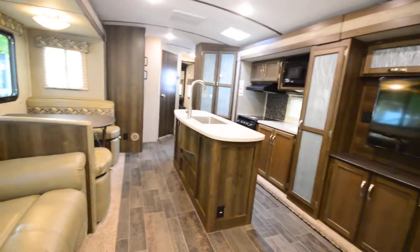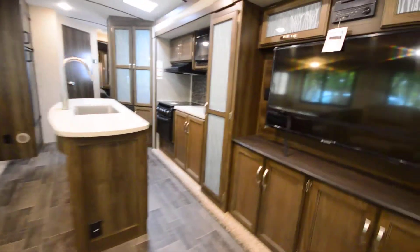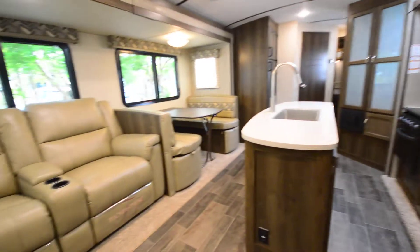Hey everyone, Brandon here, Florida Outdoors RV. I want to show you this brand new Keystone Bullet. Beautiful, beautiful unit.